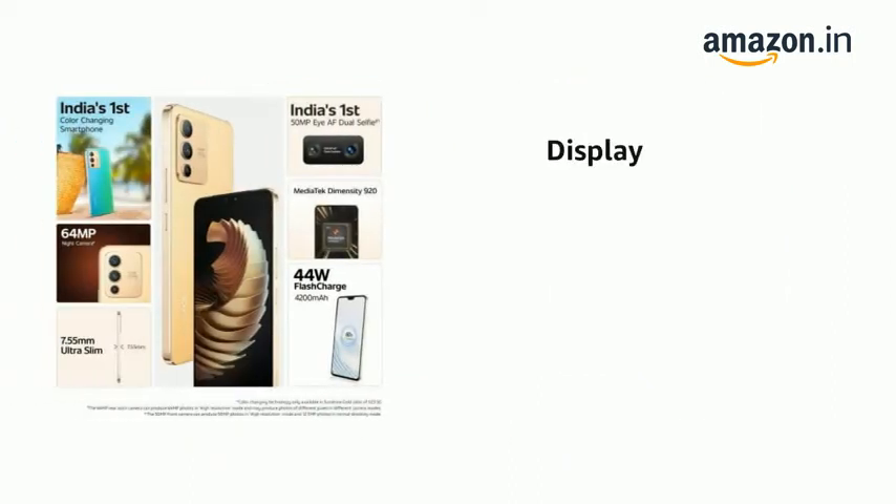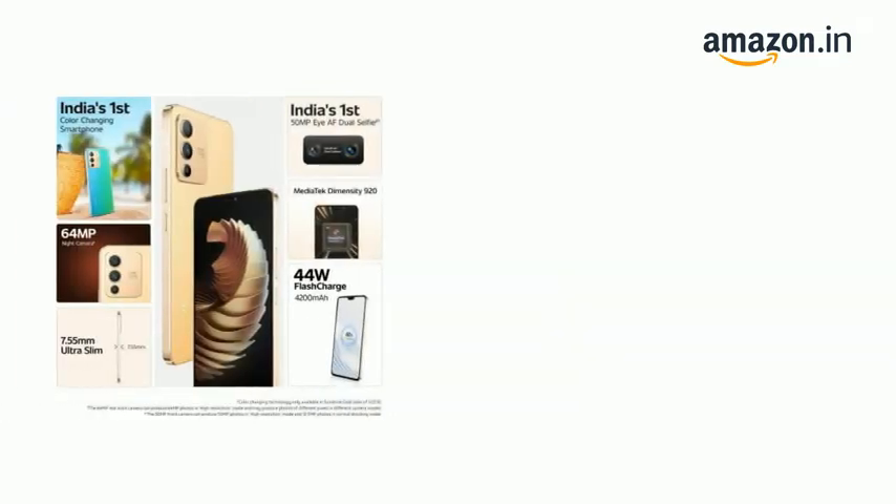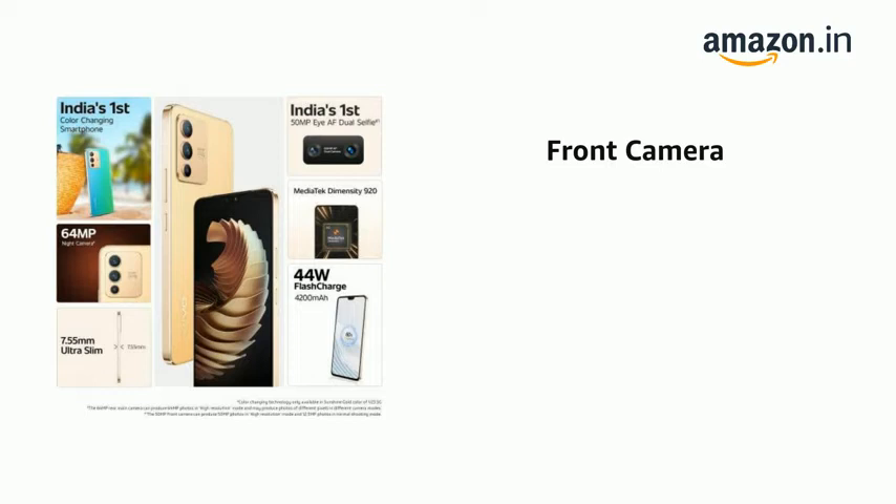The phone has a display of 16.36 cm, 6.44 inch, and a connector type 3.5 mm jack. The phone also has a Full HD Plus display. It has a 64 MP plus 8 MP plus 2 MP rear camera and 50 MP plus 8 MP dual front camera.